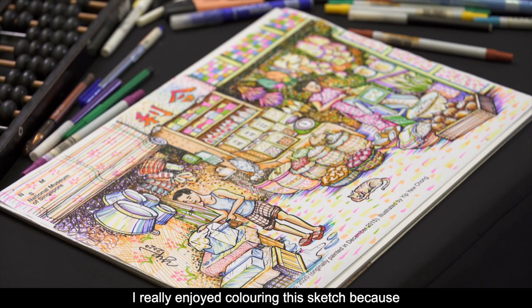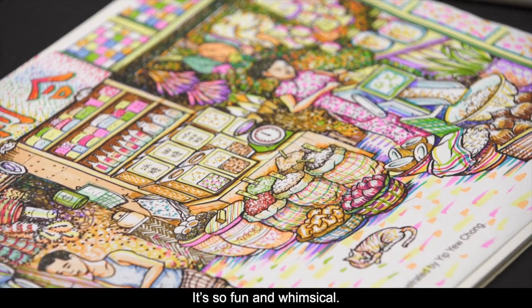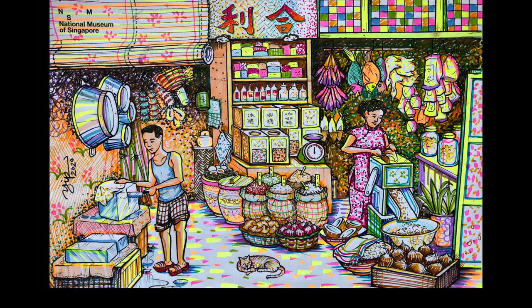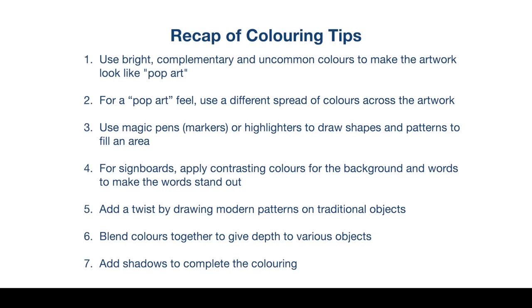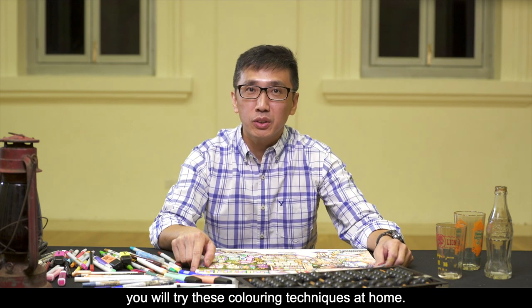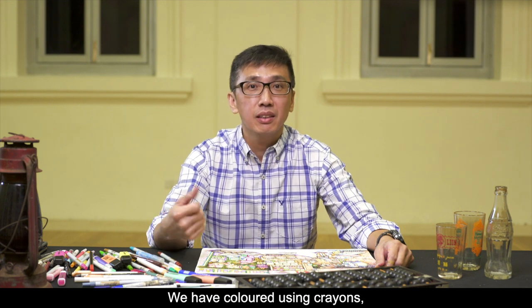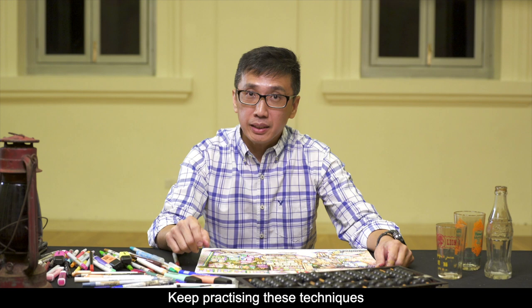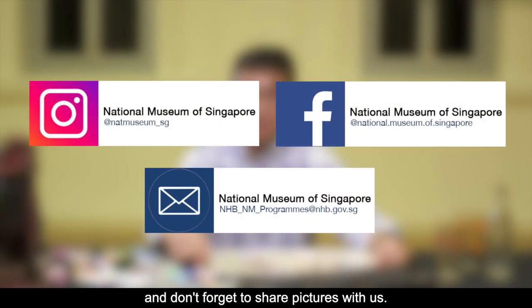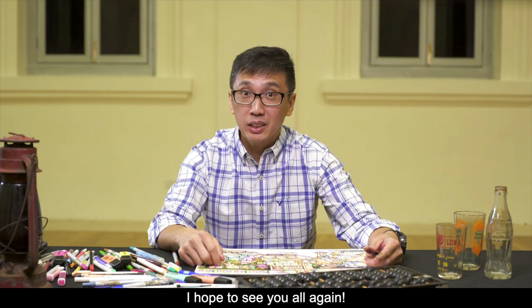It's done! I really enjoy colouring this sketch because I get to use so many colours — it's so fun and whimsical. I hope you have enjoyed this video and will try these colouring techniques at home. This is the last video of the series — we have coloured using crayons, coloured pencils, and magic pens. Keep practising these techniques and don't forget to share pictures with us. We would love to see them. You may tag us on social media or send us an email. I hope to see you all again.